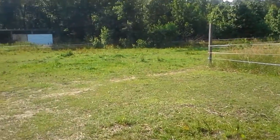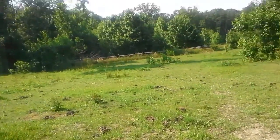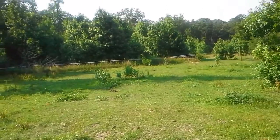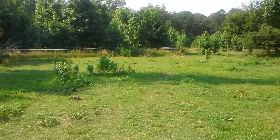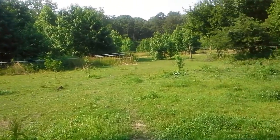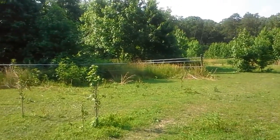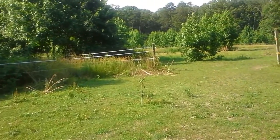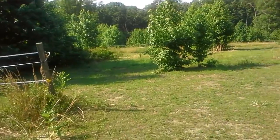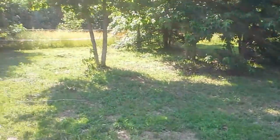Alright, if we continue going this way — sorry, I'm out of breath, it's very hot today here in Maryland. If you continue this way, you can see we still have a lot of green grass out here. I opened up this area back here — this pasture has gotten a lot bigger. I opened up this area back here that originally had a gate right here, so I'm assuming the guy that owned this place had this divided into two pastures, and this was where the second pasture began.